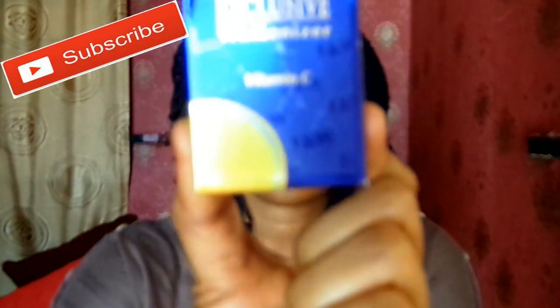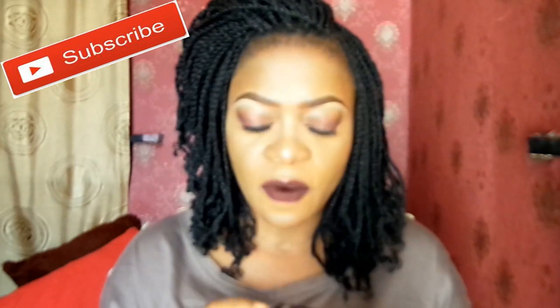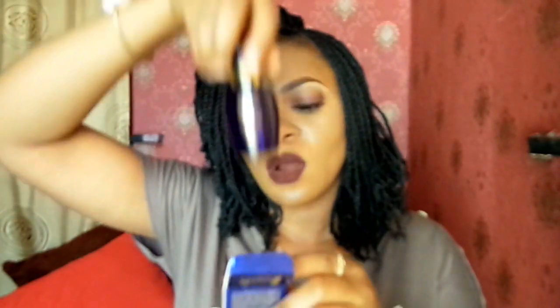Always find the one that has Vitamin C in it. Also, don't forget how the bottle looks — there are some with a pink bottle and pink cover, so be aware of that. Endeavor to always get this particular one, because the serum is very, very good. That'll be all for my product review today. If you love this video, please give it a huge thumbs up, subscribe to my YouTube channel, and I'll see you soon in my next video. Bye!